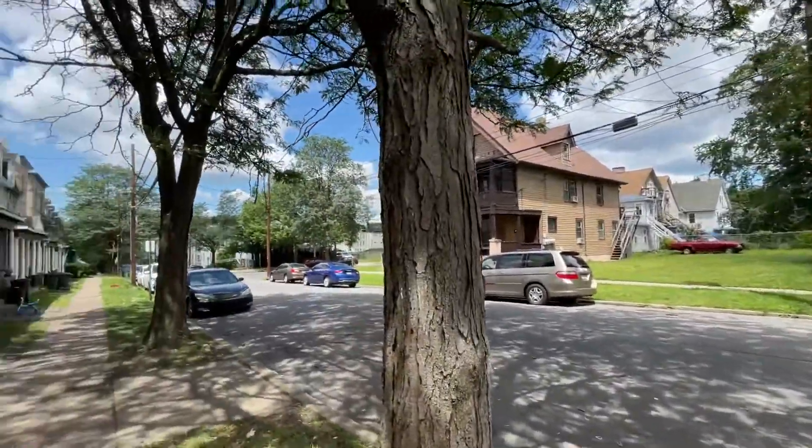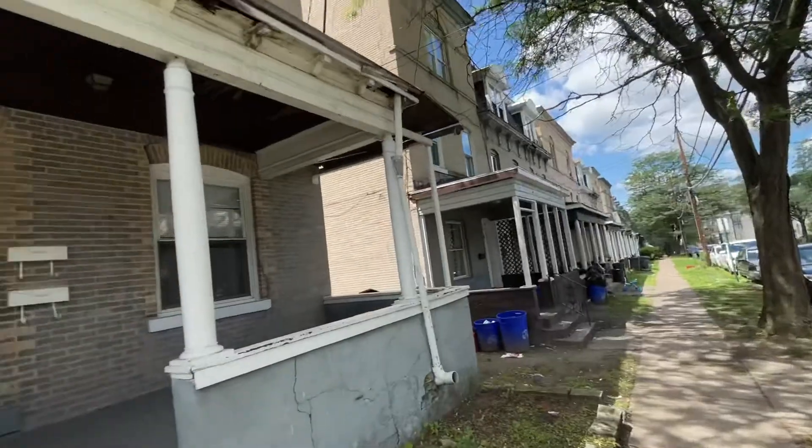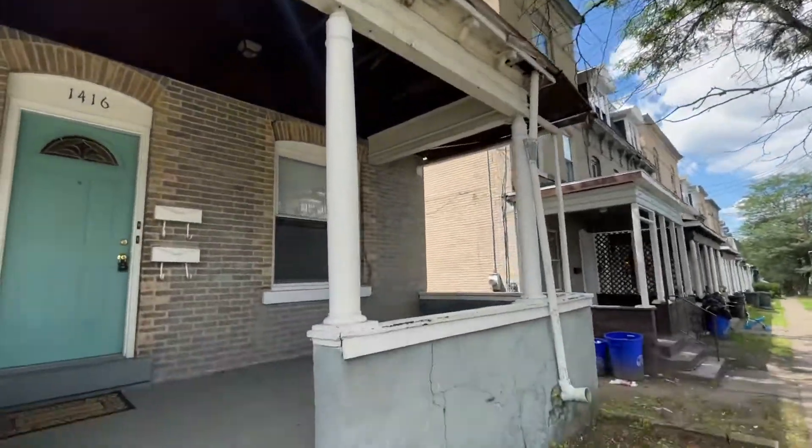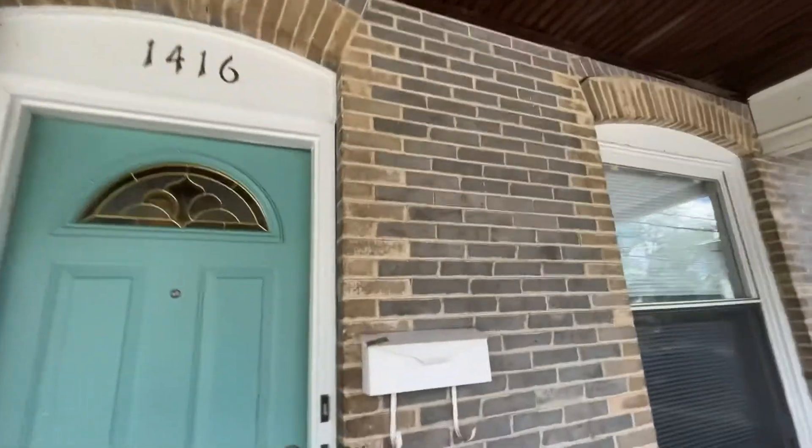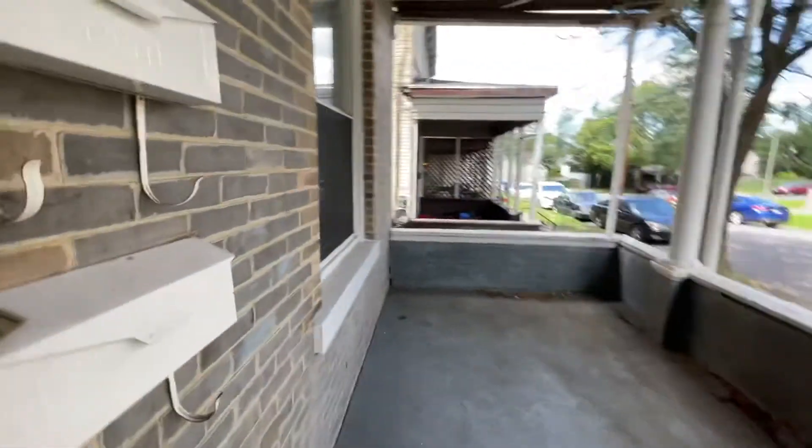This is 1416 Linden Street. It's an end-unit row home, two levels — first floor and second floor apartment.